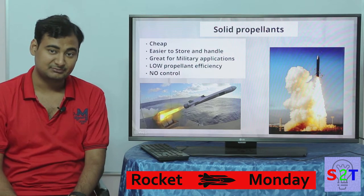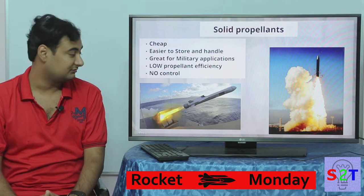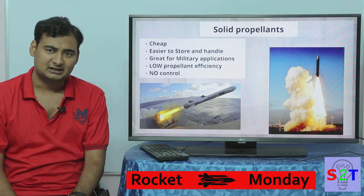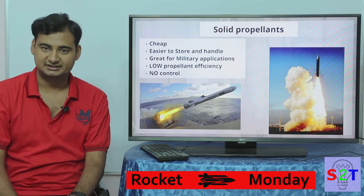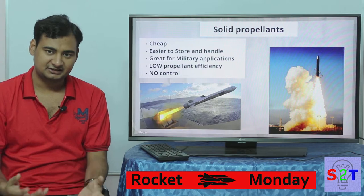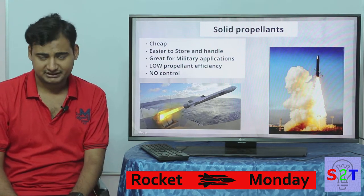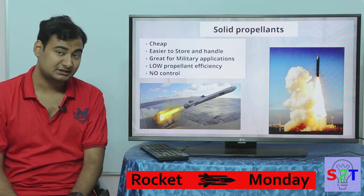If solid is cheap, easy to work with, and has enough power, then why don't we use it all the time? It does have some downsides. First, it is very low efficiency — in simplest terms, the mileage is very low. It's like a truck with very poor mileage.